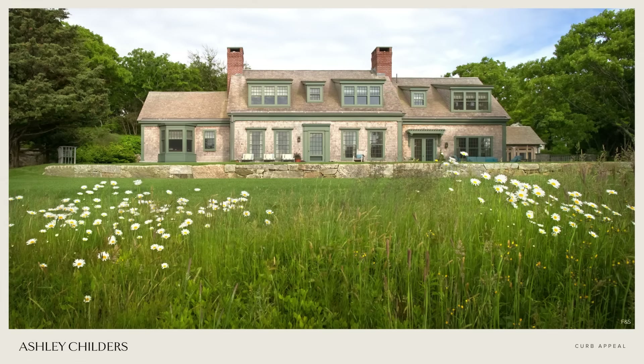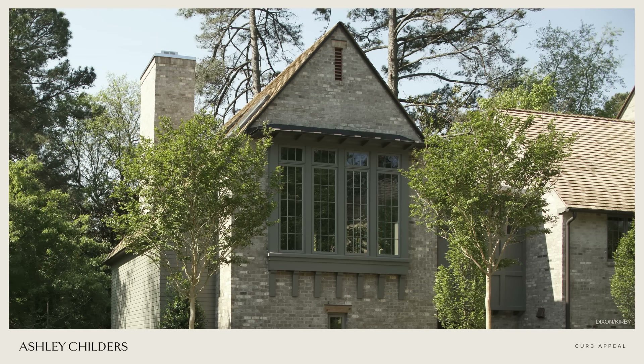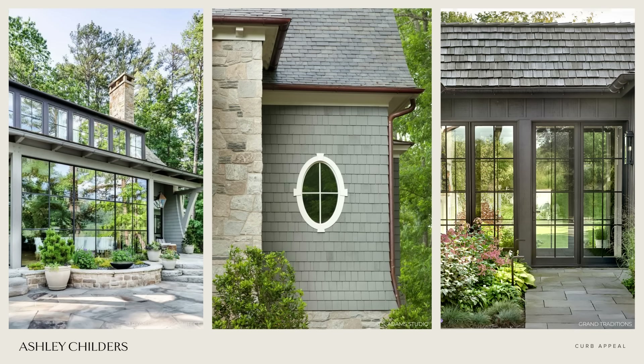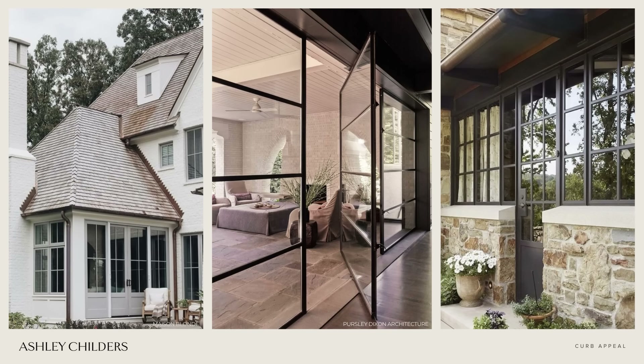Tip number fourteen is so easy it almost seems like we shouldn't have to mention it, but it's a really good tip: clean your home's windows on the outside. Dirt, pollen, dust, and debris accumulate on windows throughout the year. We like to have our exterior windows cleaned seasonally — it just adds that little sparkle to our exterior and boosts curb appeal.